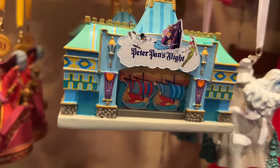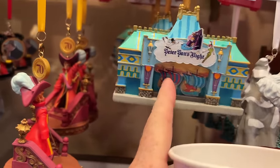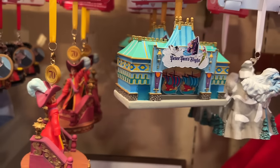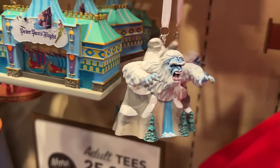Look at this Peter Pan's Flight display — I was almost afraid to touch it, but it doesn't move. That would be cool if it moved. And the Yeti from Matterhorn Mountain. There are some really cool ornaments in here.